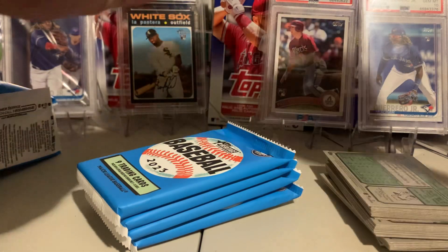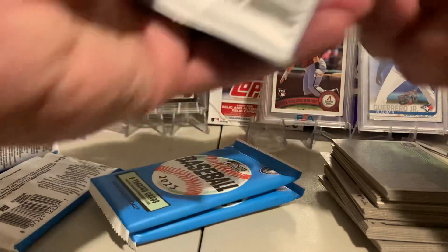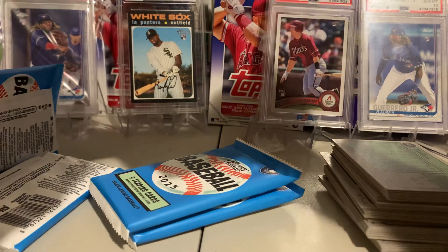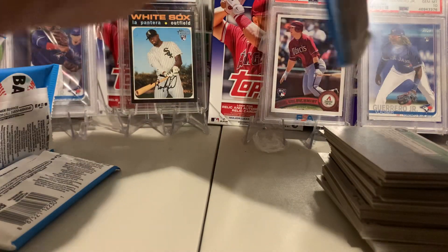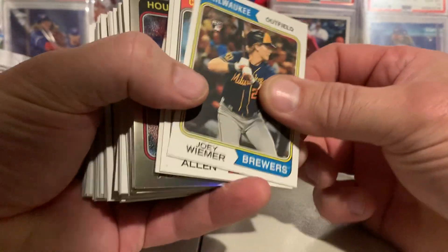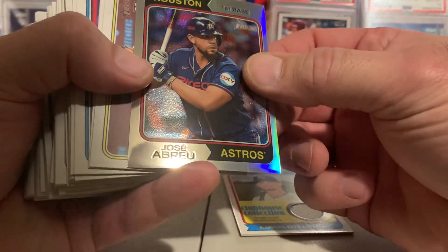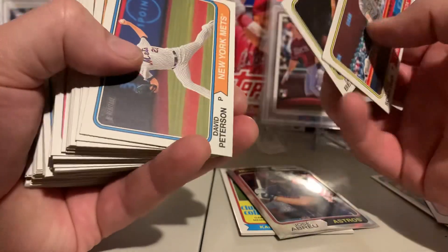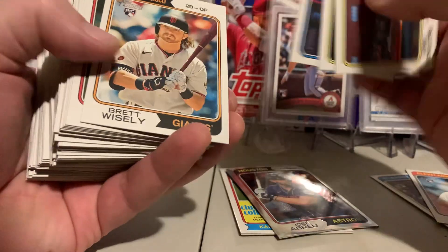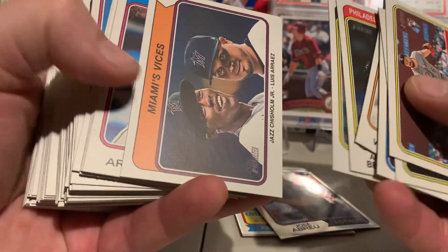I don't think I've opened high number enough, but I don't even have to do well — just looking for rookies. I like it already — Jose Abreu chrome. These are my favorite chrome cards.